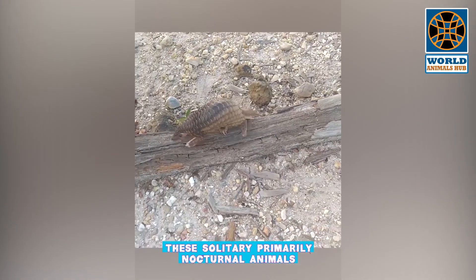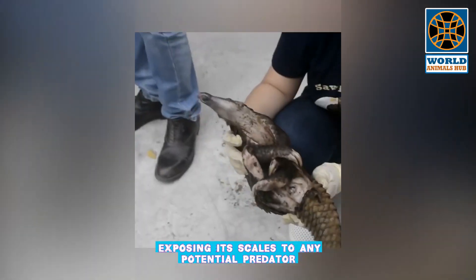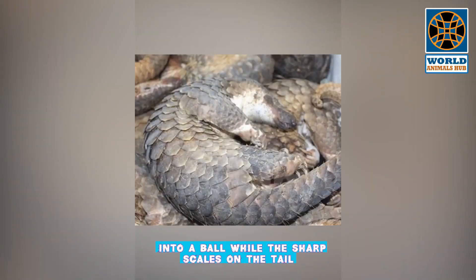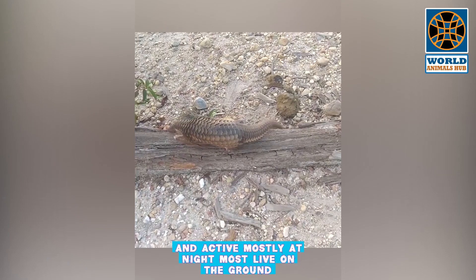These solitary, primarily nocturnal animals — a startled pangolin will cover its head with its front legs, exposing its scales to any potential predator. If touched or grabbed, it will roll up completely into a ball, while the sharp scales on the tail can be used to lash out.